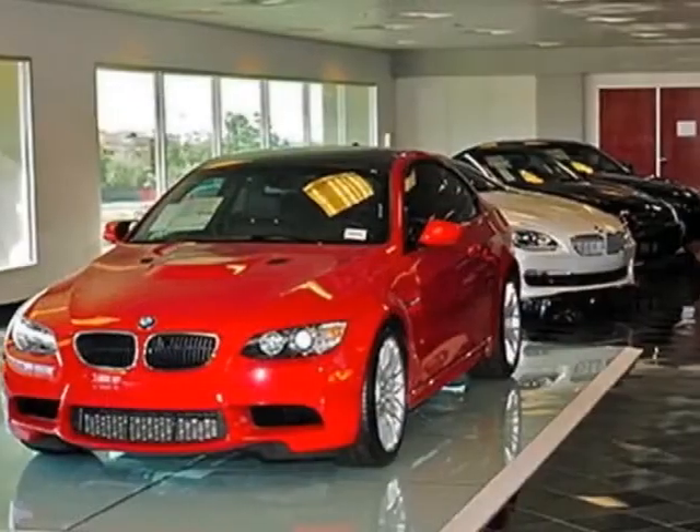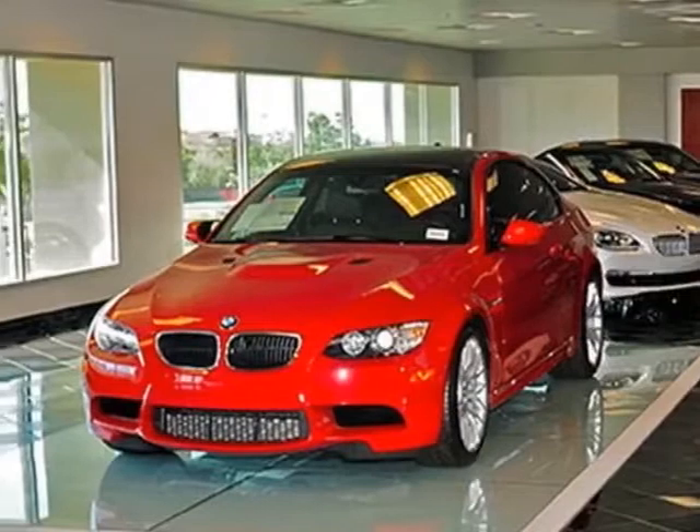Sand beige Nevada leather upholstery, cold weather package, and the premium package.